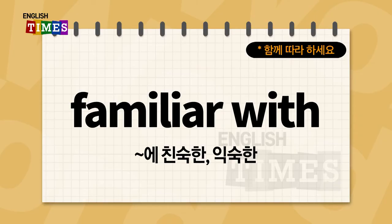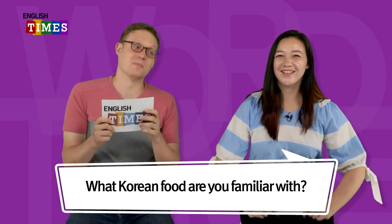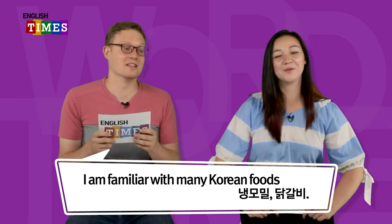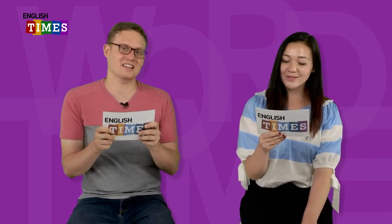Familiar with. 뭐뭐에 친숙한 아니면 익숙한이 familiar with이에요. What Korean food are you familiar with? I'm familiar with many Korean foods — 냉면, 밀, or 닭갈비. I love Korean food. I like 삼겹살. I'm very familiar with 쫄면. Those are delicious. Familiar with. 뭐뭐에 친숙한 아니면 익숙한이 familiar with.